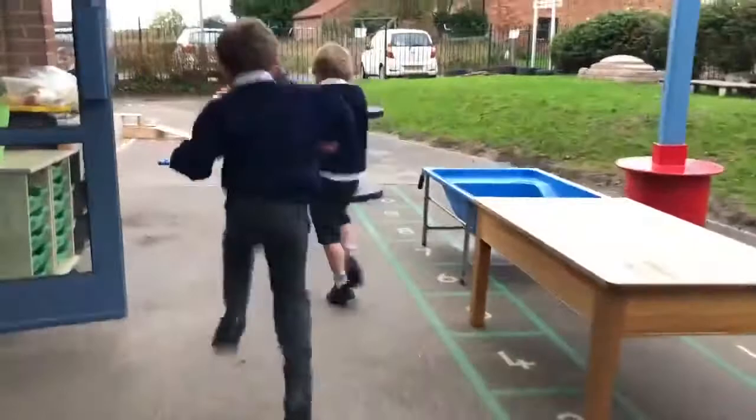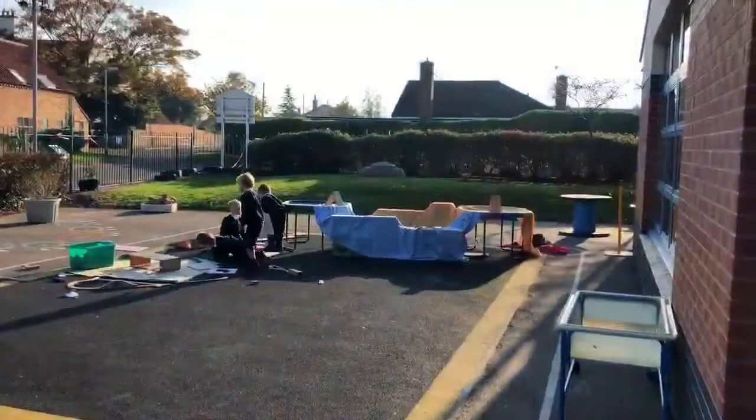Shall we have a look at the outside area? Yes. There's fishies! There's a whale!